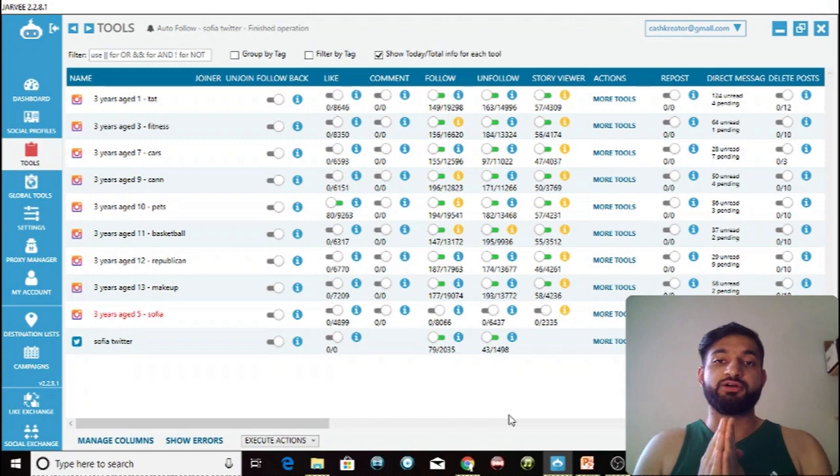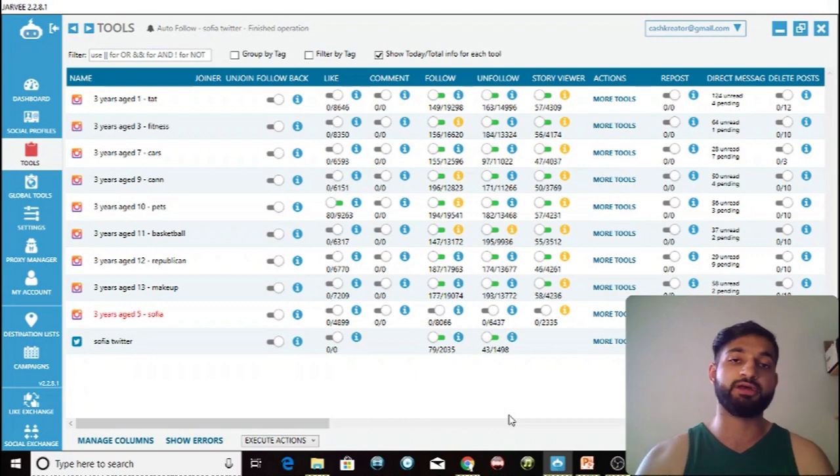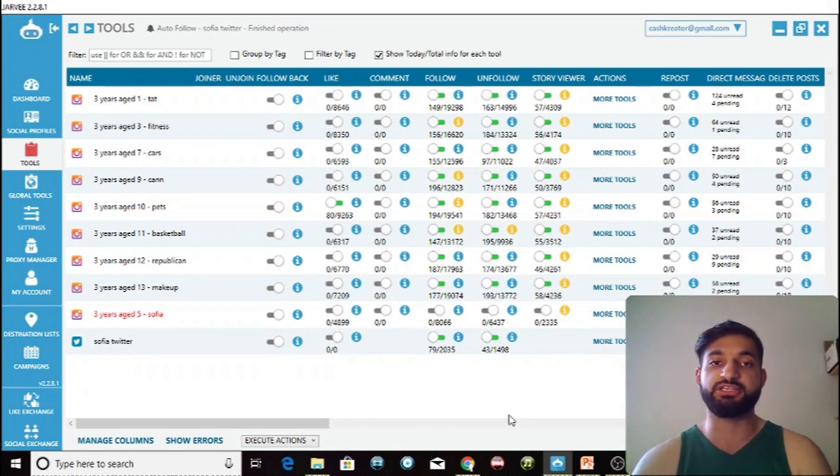So that's the evidence that I am using high quality proxies with Jarvee. I'm going to show you the proxies I use — there's a link in the description — but first let me explain what proxies actually are.